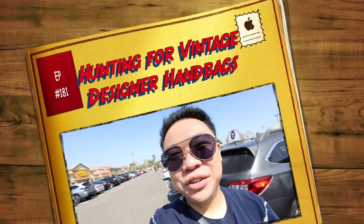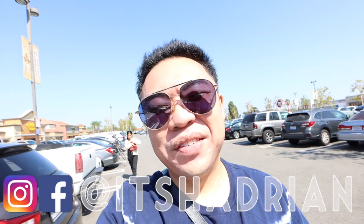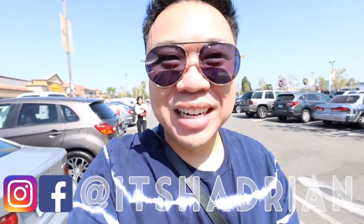Greetings and salutations, you guys! Hayden here. Welcome to a new video. How's everyone doing today? I hope you're all doing fantastic. Today we're at the Goodwill — the one here in Anaheim off of Grand and State College. Let's go inside and check it out.